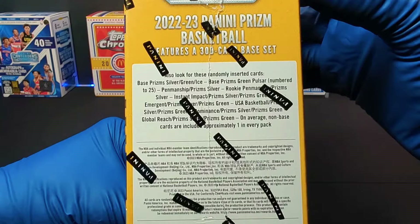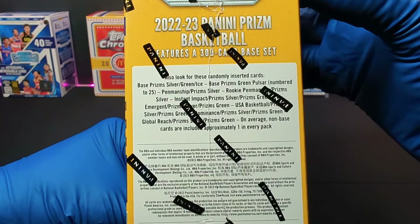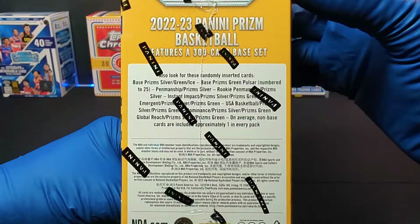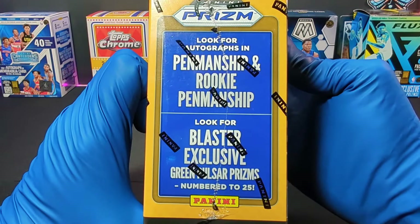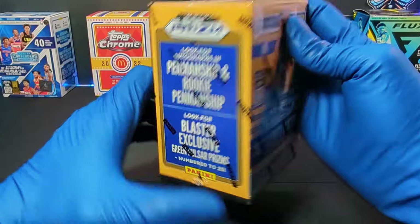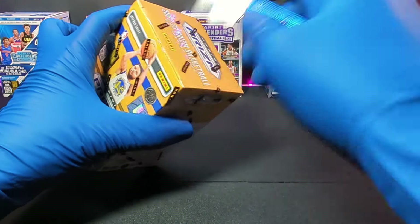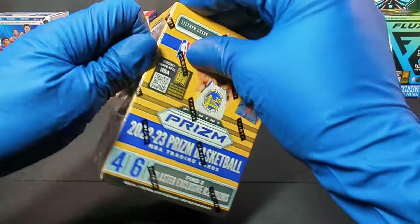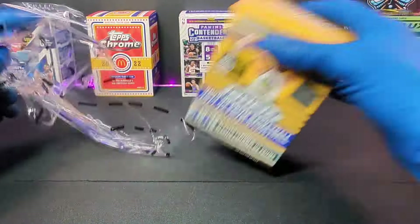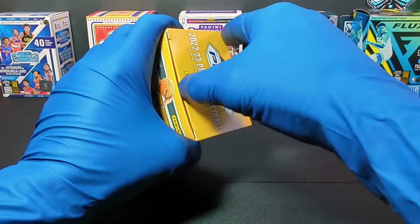Let's see, we got Base Prism, Silver Green Ice, Base Prism Green Pulsar numbered to 25, Penmanship Prisms. You can pause it and look at the other ones on the other side, also numbered to 25. I'm hoping we can find an autograph — of course hoping for a Wembanyama — but I'd really love a cool auto of some awesome great player.